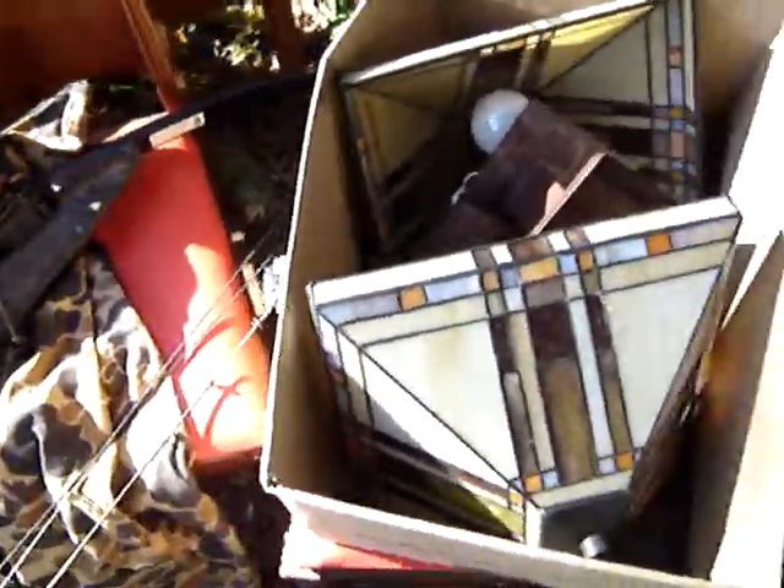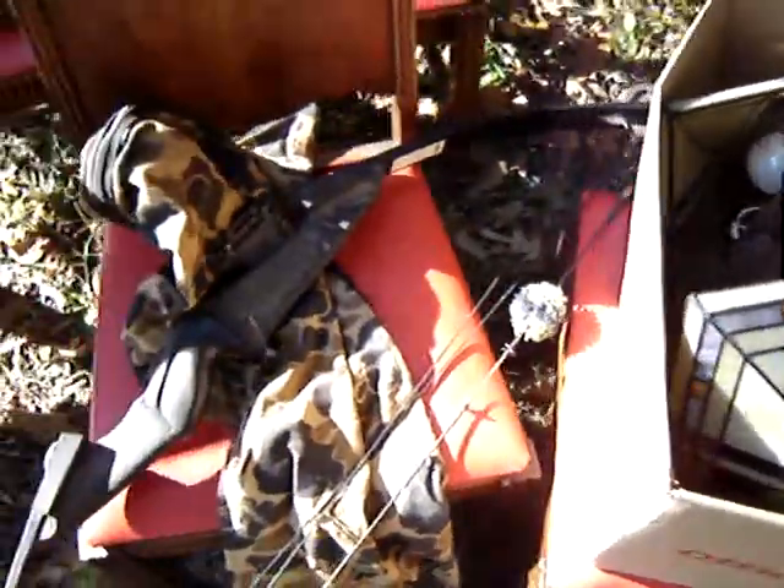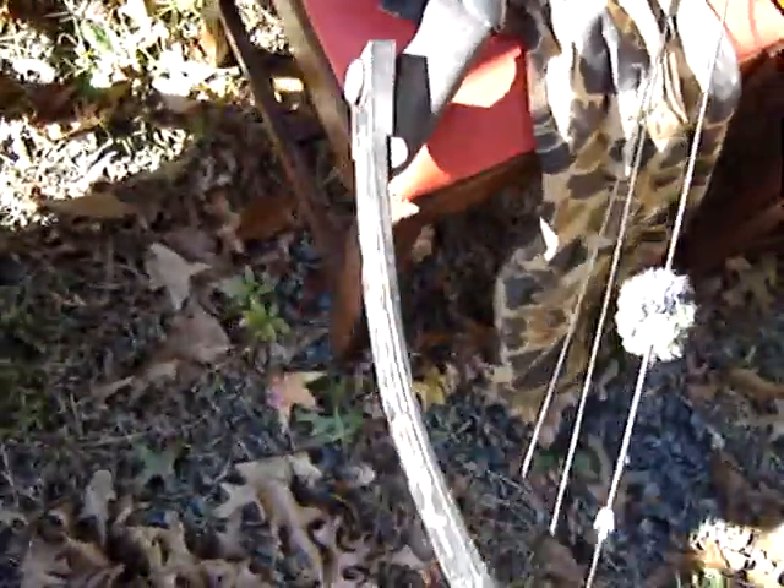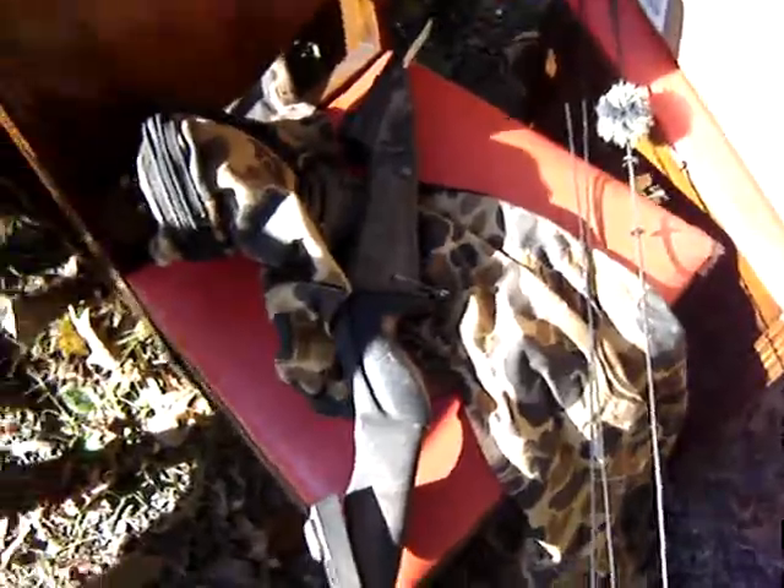Most of the stuff actually came from the same guy. Got a bow and a case for $5 — it's a Darton. I never heard of it, but $5 is a good deal. I'll probably sell that for $20.